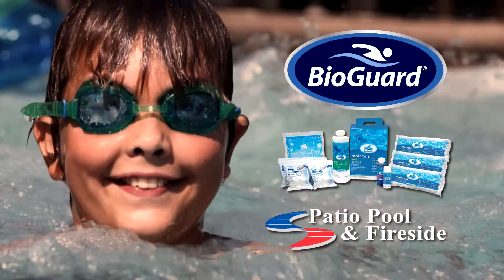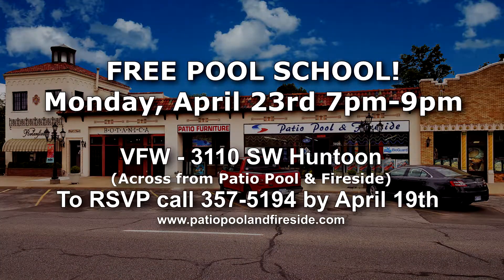That's the Patio Pool and Fireside Free Pool School, Monday, April 23rd, 7 and 9 p.m. at the VFW 3110 Huntoon, right across the street from Patio Pool and Fireside.